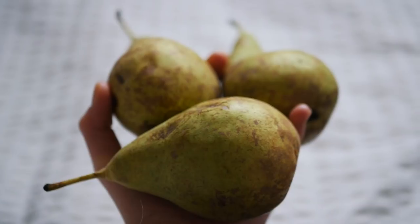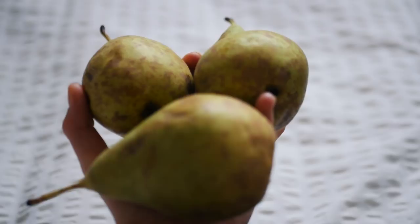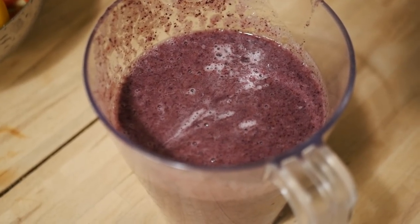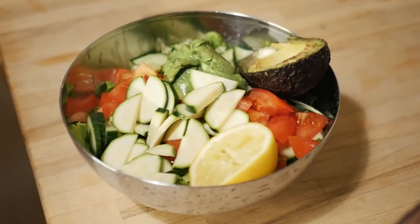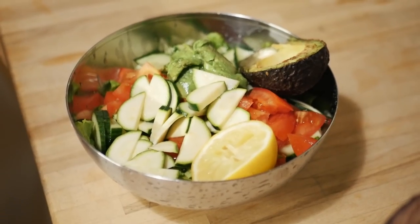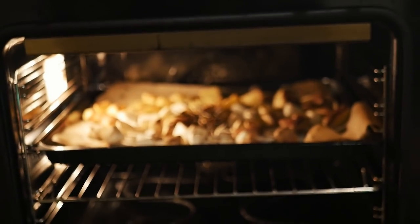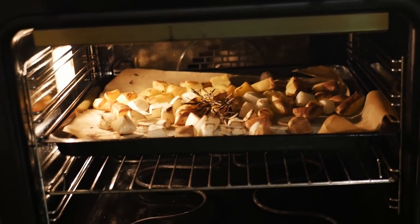Later that day I had three pears as a snack — the pears at the moment are really good and juicy. For dinner I was really hungry because I hadn't eaten that much, so I had a massive banana and blueberry smoothie. Along with that I had a big bowl of salad with cucumbers, zucchini, tomatoes, avocado, and oven roasted root vegetables and potatoes with rosemary.